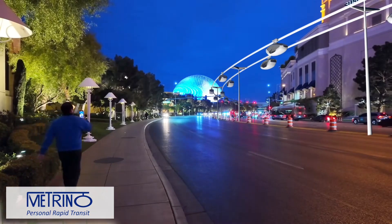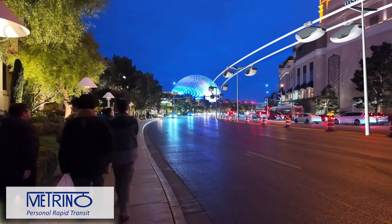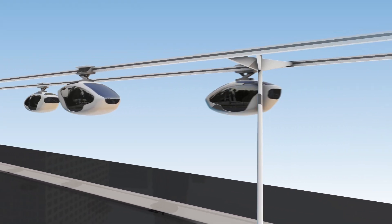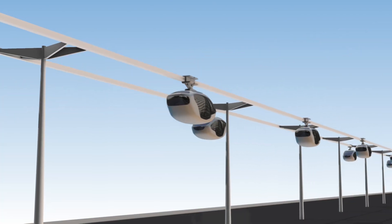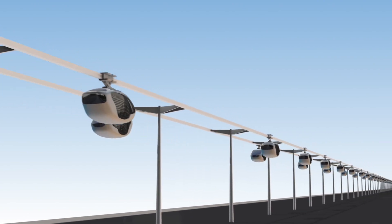It is the most efficient and sustainable form of urban mass transport invented so far. Finally and importantly, thanks to its formidable efficiency, Metrino will generate substantial profits in a short time. It is, therefore, not only beneficial for the city and state finances, but also a highly attractive investment.